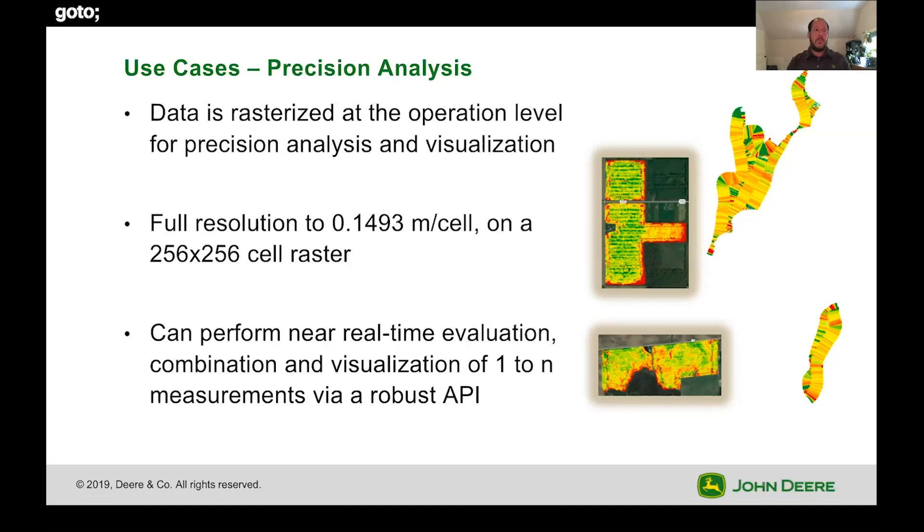Why was this part of the field underperforming versus that part of the field? What decisions did we make and how can we improve upon those? Our resolution at the highest level is 0.14 meters per cell on a 256 by 256 cell raster — that's approximately a post-it note. A pixel represents a post-it note. We can take all this spatial data that we've rasterized and perform near real-time evaluation by combining and visualizing it via a robust API. You might want to combine your harvest data, your seeding data, your speed map, and your soil type to understand exactly what your yield was where the machine was traveling between three and five kilometers on a silty loam.